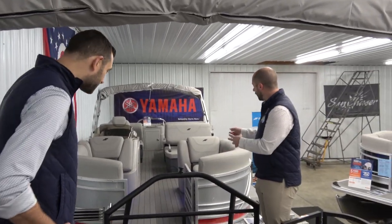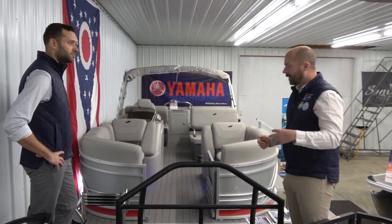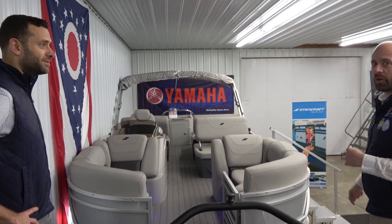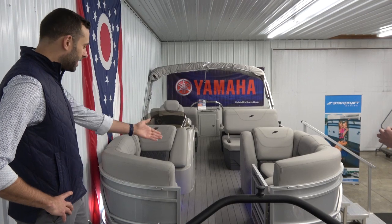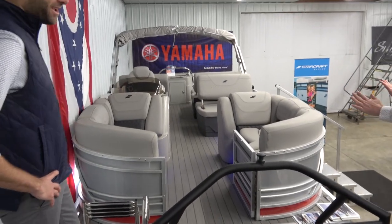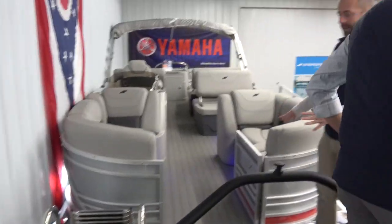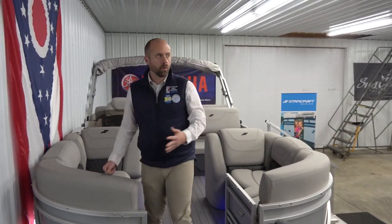Next up is the Starcraft CX-21 RL — and there's everything to like about pontoon boating on this boat, with every bell and whistle you could want. I noticed the color scheme right away — we've got some Buckeye colors here, which is really fun positioned right under the Ohio flag in our showroom. It's the first time we've had this boat in stock.